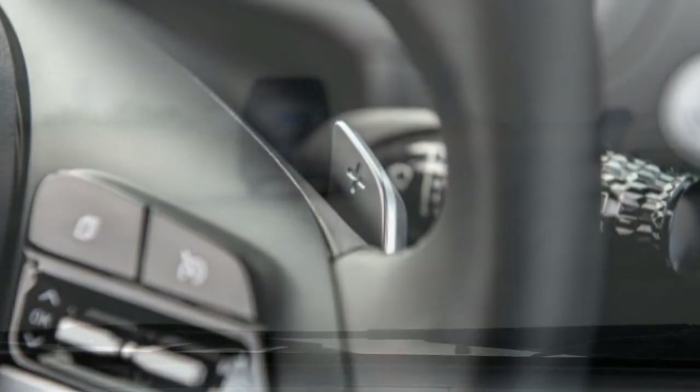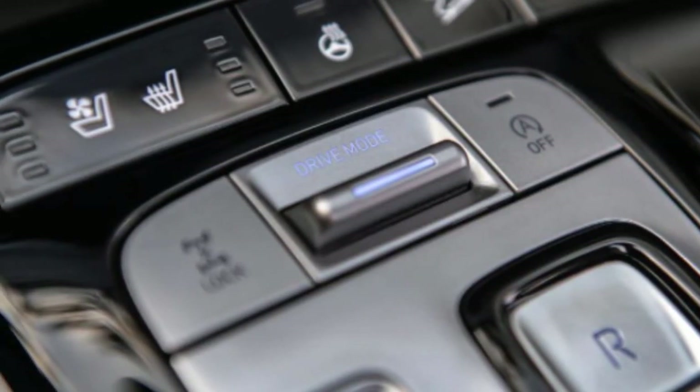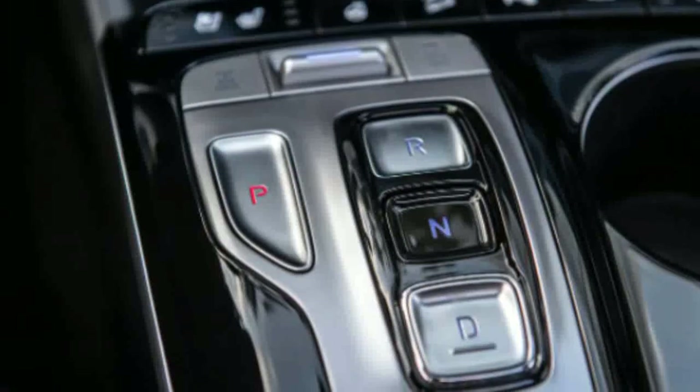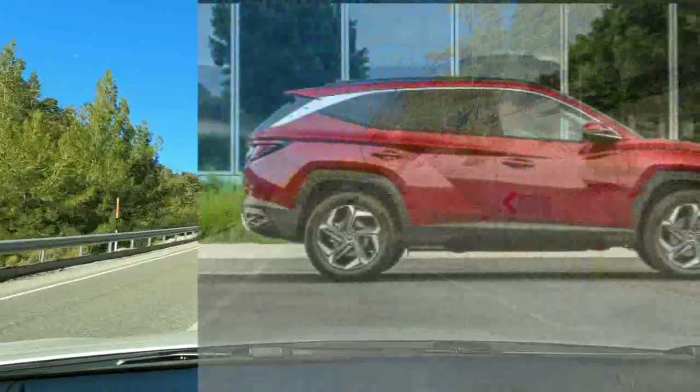Overall, we think Hyundai's done a nice job with the new Tucson. The hybrid, in particular, stands out as a compelling pick for a small SUV. Read our expert rating below to get our in-depth take on the Tucson's hits and misses.